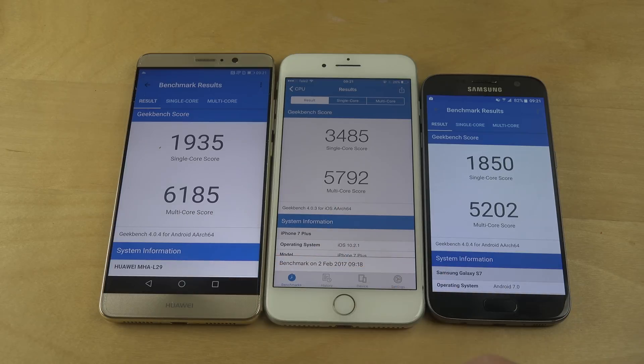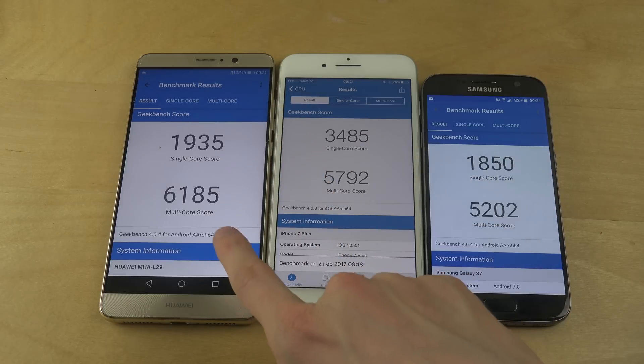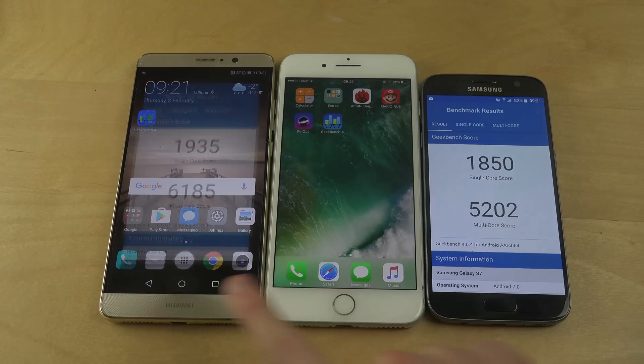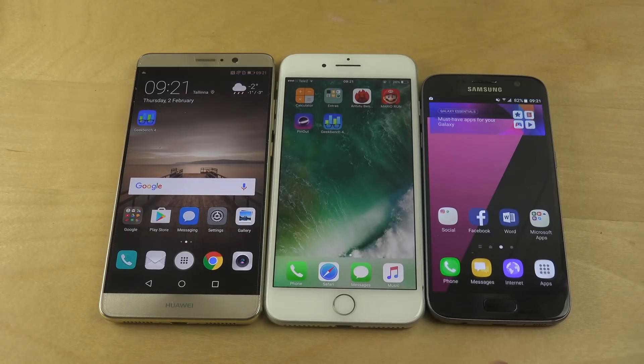It is a little bit behind the Mate 9, but it's nice to see Android at the top again with a phone. That's a quick video checking that out, just a little bit of fun. If you know any other benchmarks you want me to check out, definitely let me know, and have a great day.